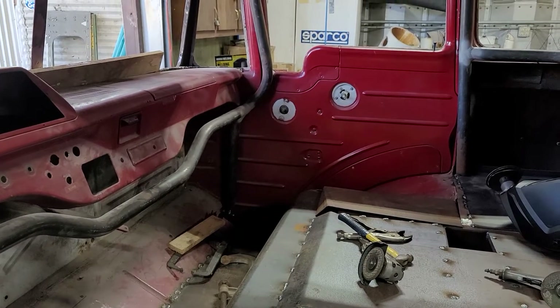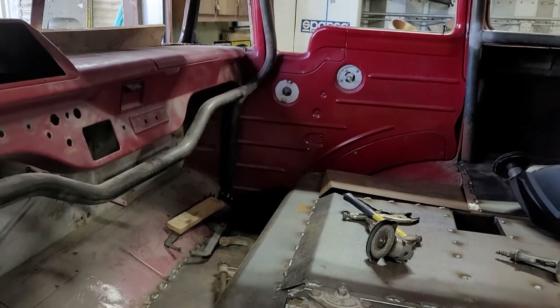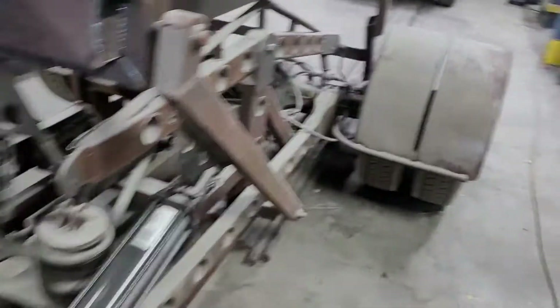My plan is to do a floating console which will be incorporated into the roll cage, so it'll kind of be a little different, kind of neat. Stay tuned on that, but we're making headway just the same.